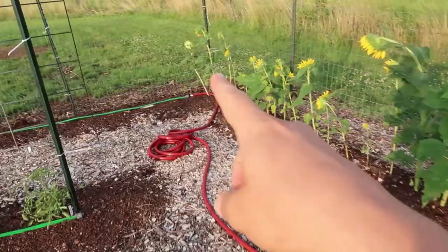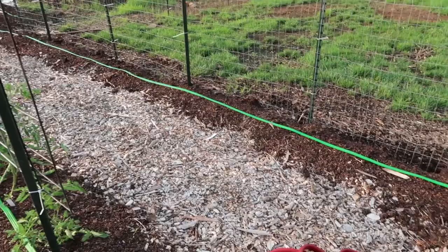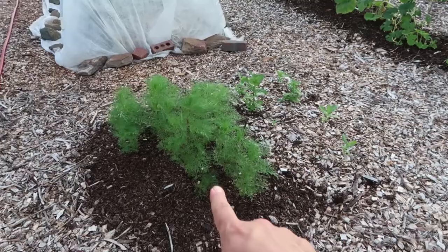I planted some green bean seeds here just a few days ago, so they haven't sprouted yet. And there's another closer look at our hugel beds. I also have a little patch of cosmos and zinnia here at the far end of this broccoli and cauliflower tunnel.